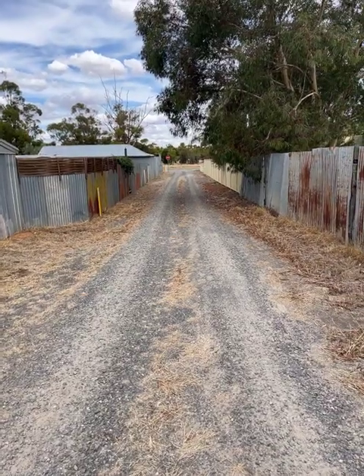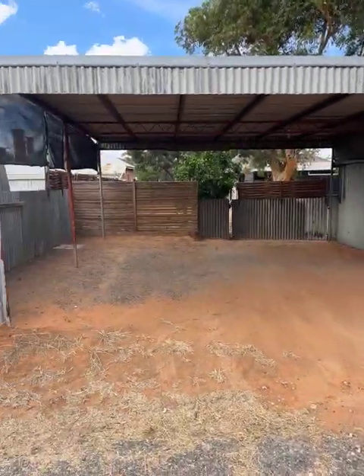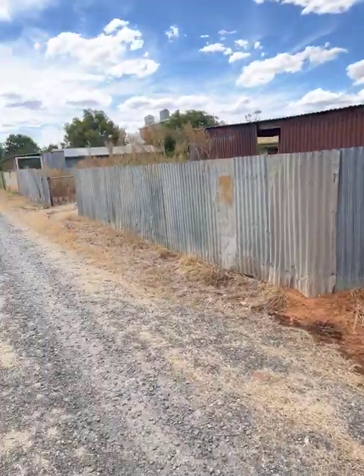Out in the back lane, which looks out at the golf course. You can see there's a double carport here at the other end of the lane.